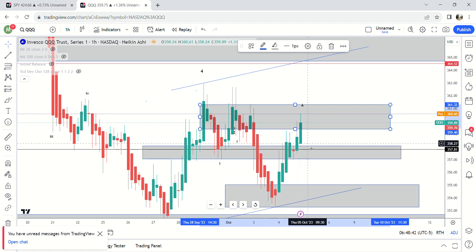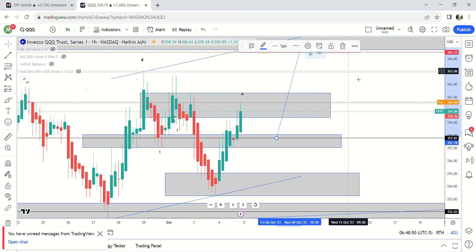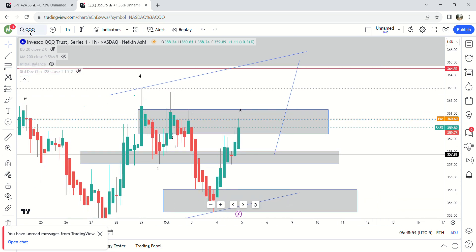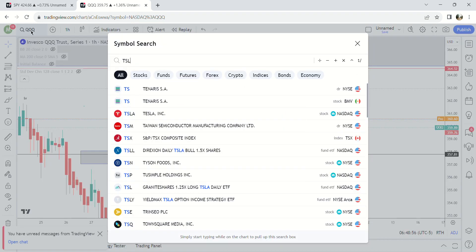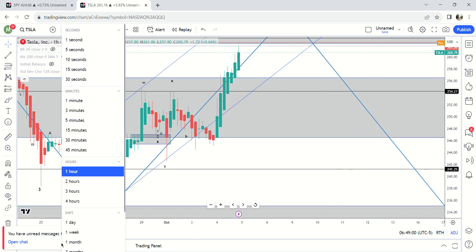On QQQ, if we pull back — which does not look likely right now — you can see 365. So there's QQQ and SPY. Now let's do Tesla.